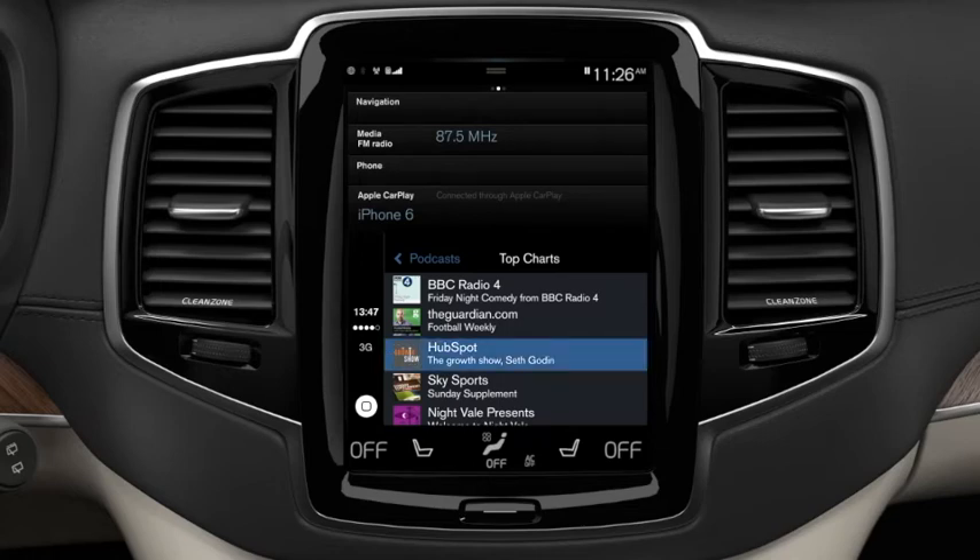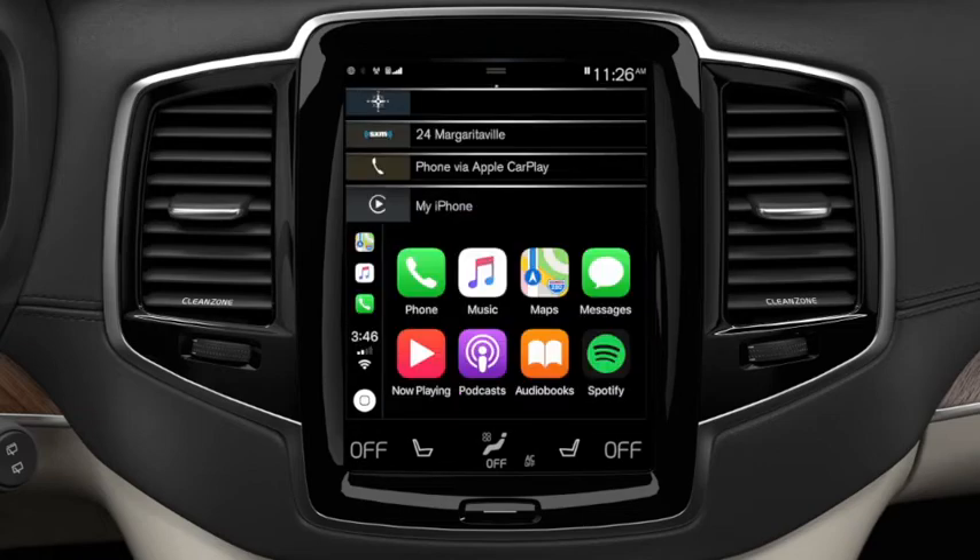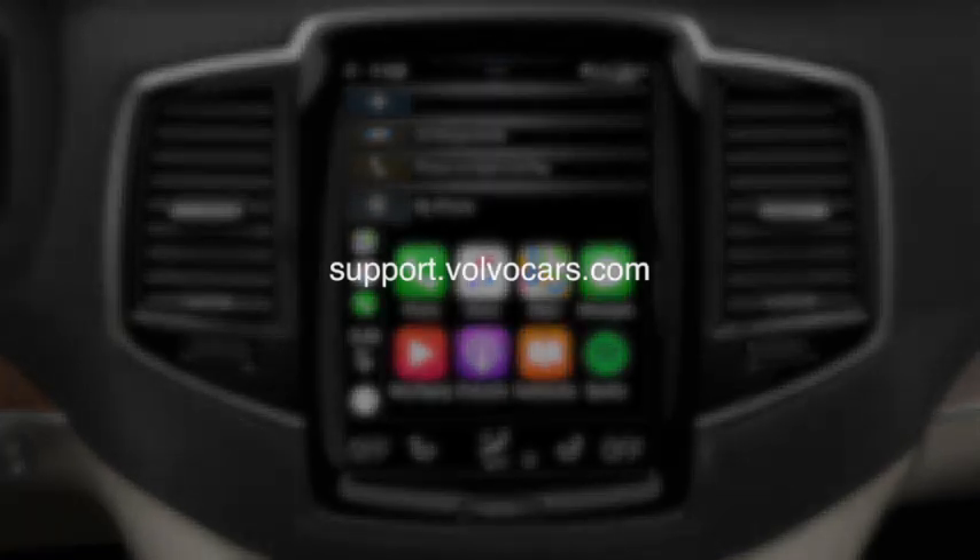To exit an app, just press the white home button on the bottom left side. For more information about Apple CarPlay and your Volvo, please visit support.volvocars.com.